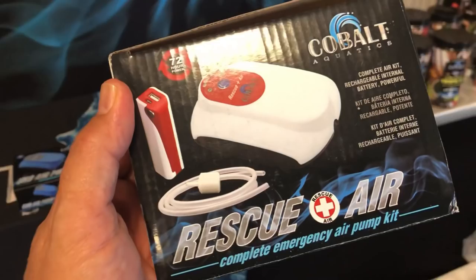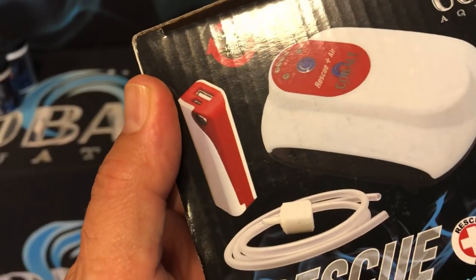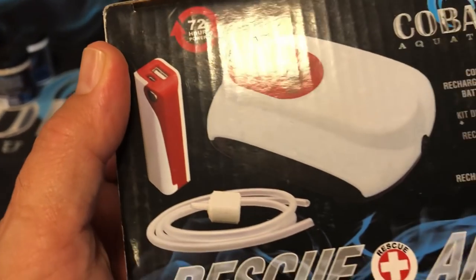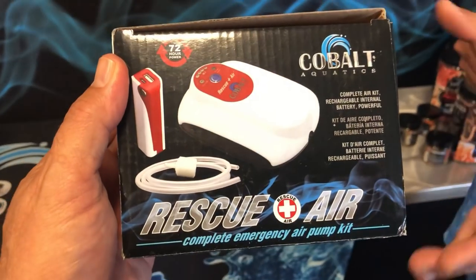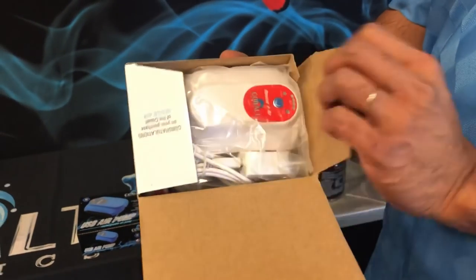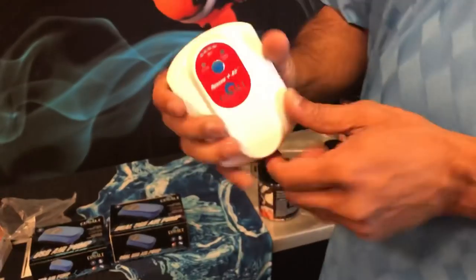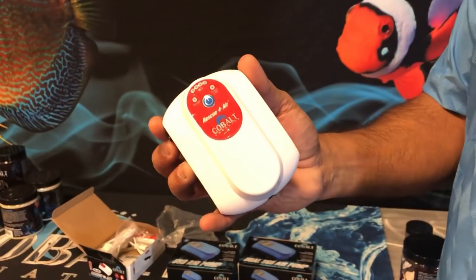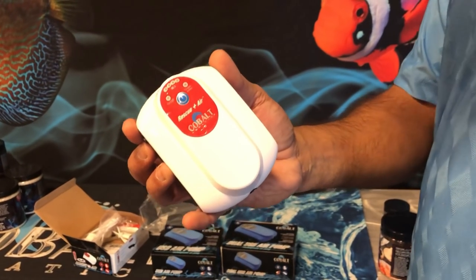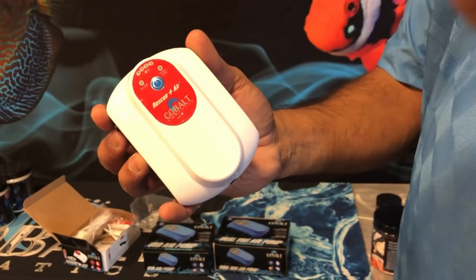Cobalt is also introducing something called Rescue Air. This doesn't need a power outlet — you can actually charge it off of a USB. It also comes with a battery power pack, this little lighter-looking thing, and that can go 72 hours, or you can go off USB charging for 24 hours. For those in areas with power outages, this is crucial, or if you're transferring fish in a tub from one place to another. It already comes charged, and if it's plugged into the wall and the power goes out, it will automatically turn on — you don't have to be home.